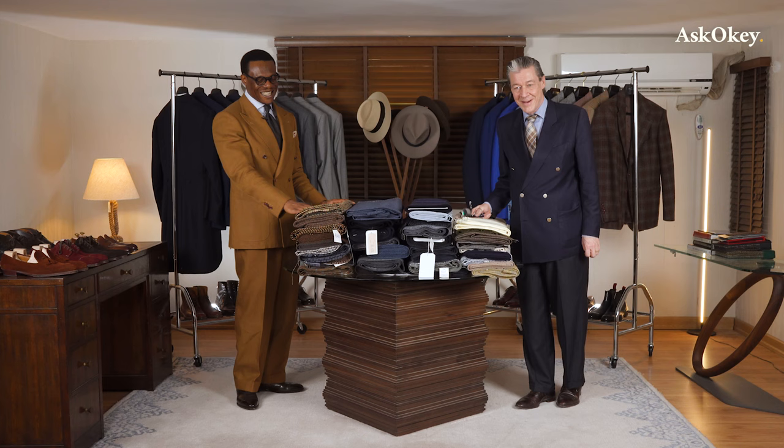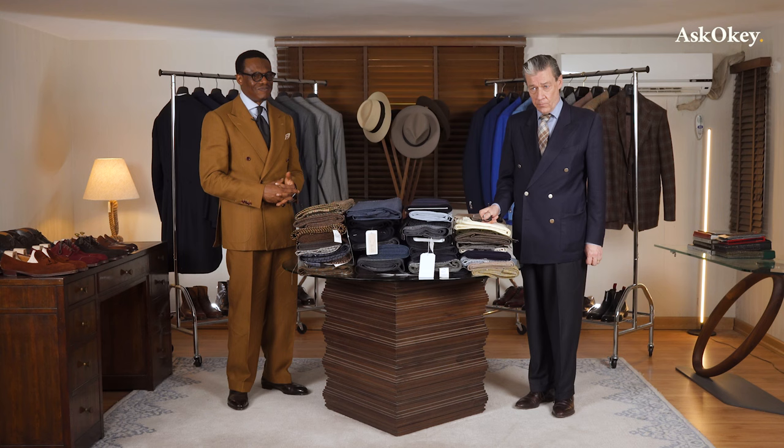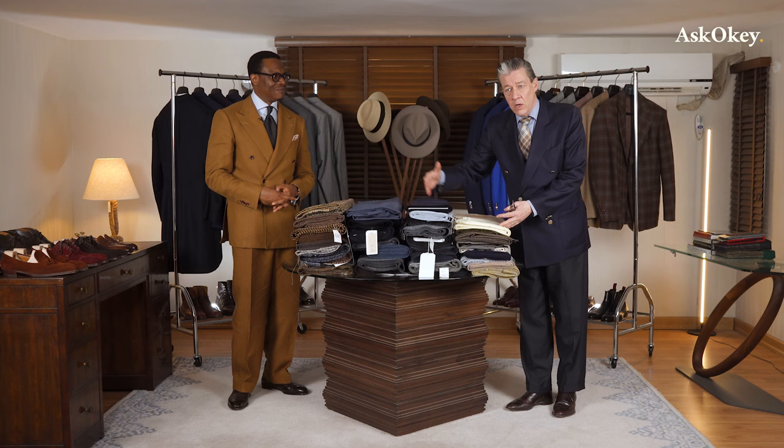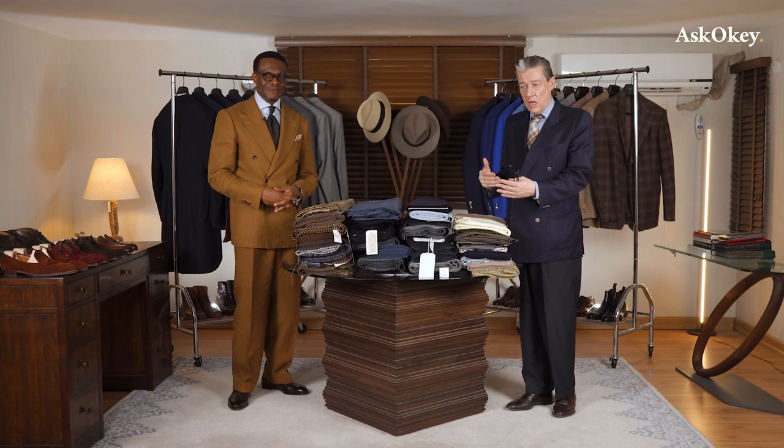Today it's cloth and the uses of cloth. As you can see, we've got a pile of Ask Gokie inventory here, and we're going to be talking about different types of cloth and what they're most suitable for. Gokie and I will go back and forth in the discussion.